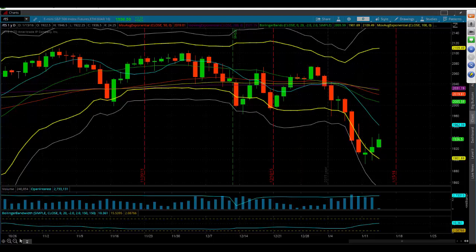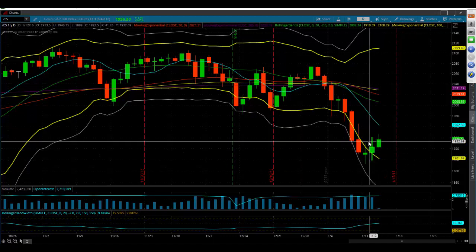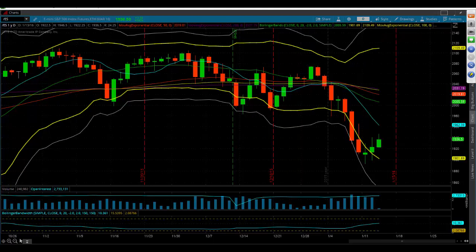S&P 500 E-mini futures daily chart, and what we're seeing here is something we haven't seen yet in 2016. Yesterday did a higher low versus the prior day low and a higher high. We've already taken out yesterday's high today, and so you have to wonder, are the bulls building themselves up for a multi-day bounce or rally?